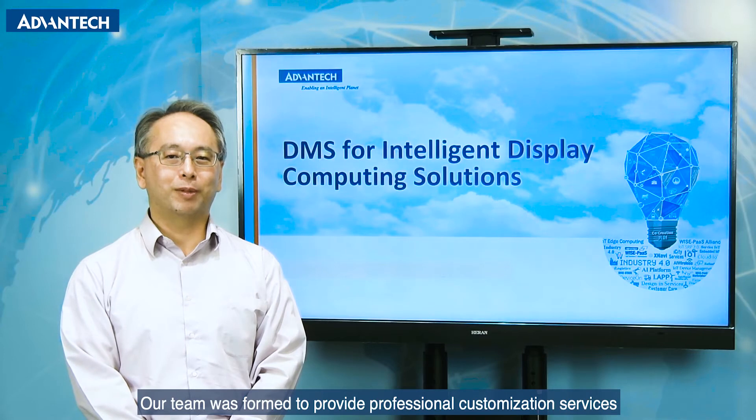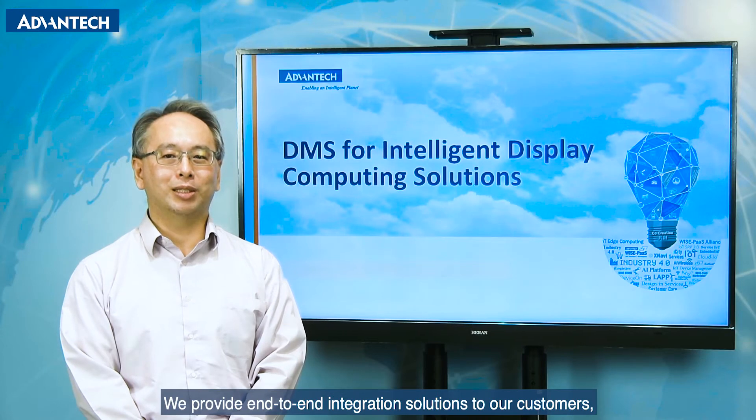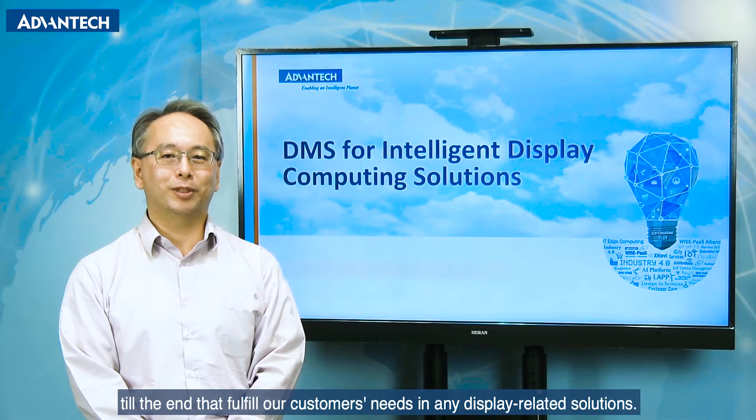Our team was formed to provide professional customization services for industrial-based computing systems. We provide end-to-end integration solutions to our customers, as well as customization services from the very beginning of the design concept stage until the end, fulfilling customer needs in any display-related solutions.